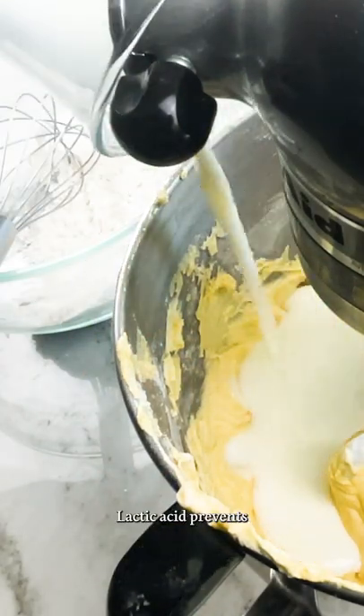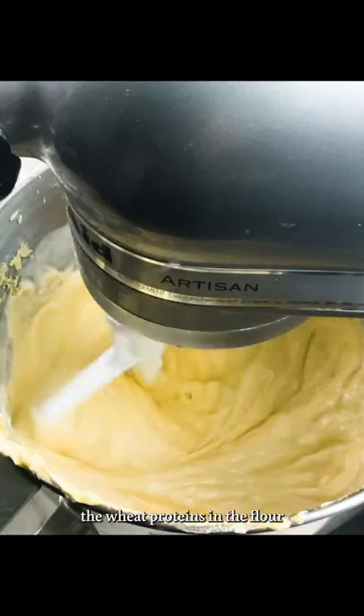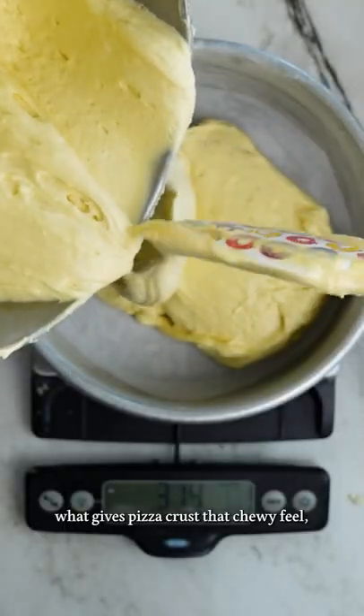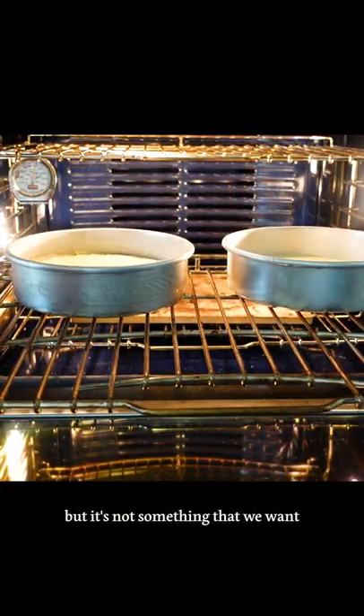Cultured buttermilk is one of the prized acidic ingredients in baking. The lactic acid prevents the wheat proteins in the flour from forming their gluten network. Gluten is what gives pizza crust that chewy feel, but it's not something that we want in a cake.